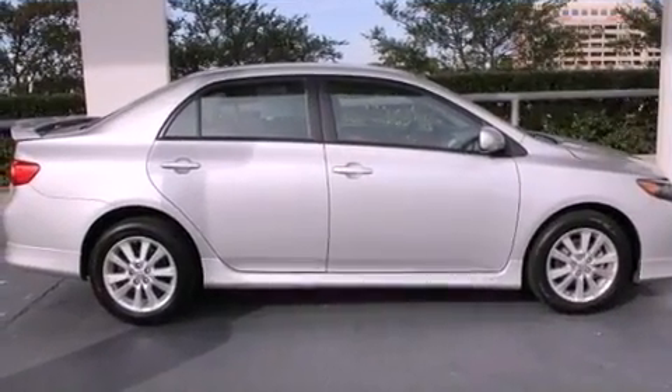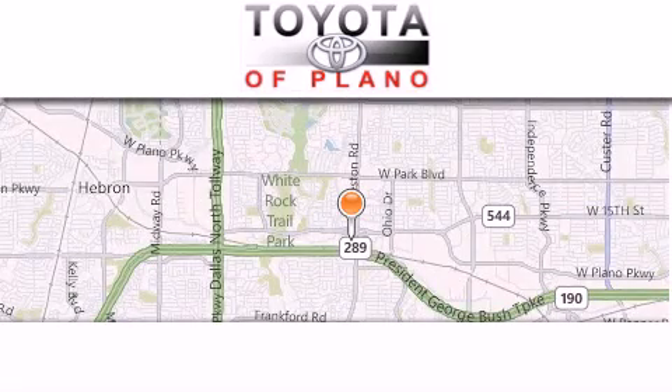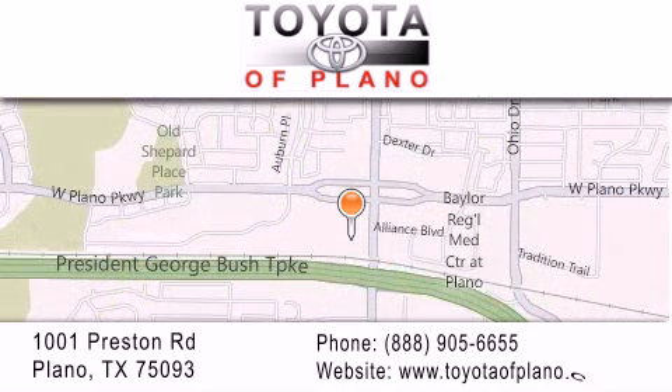Contact us today and schedule your opportunity to see this vehicle in person. Toyota of Plano is located at 1001 Preston Road in Plano. Our goal is to exceed all of your expectations to ensure that you'll return for future visits.